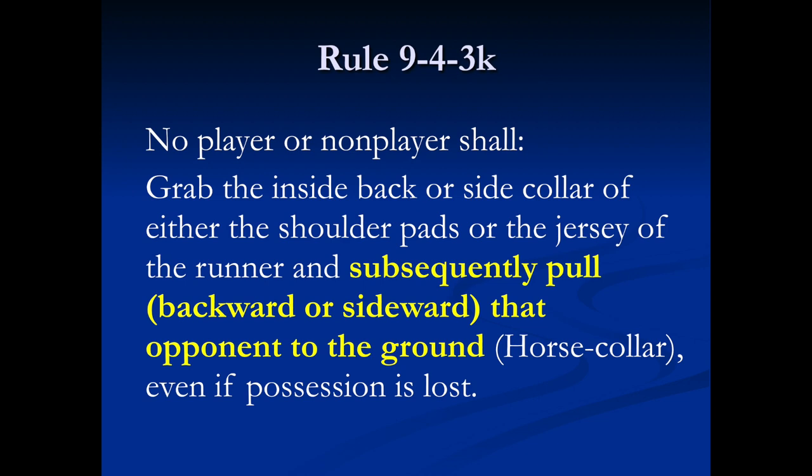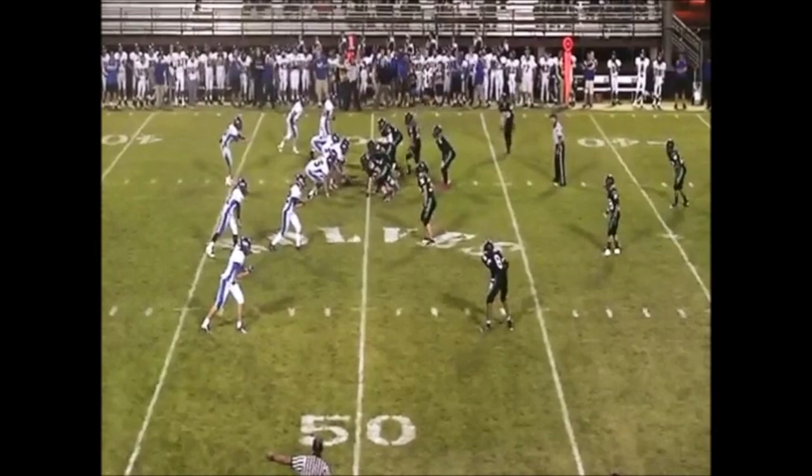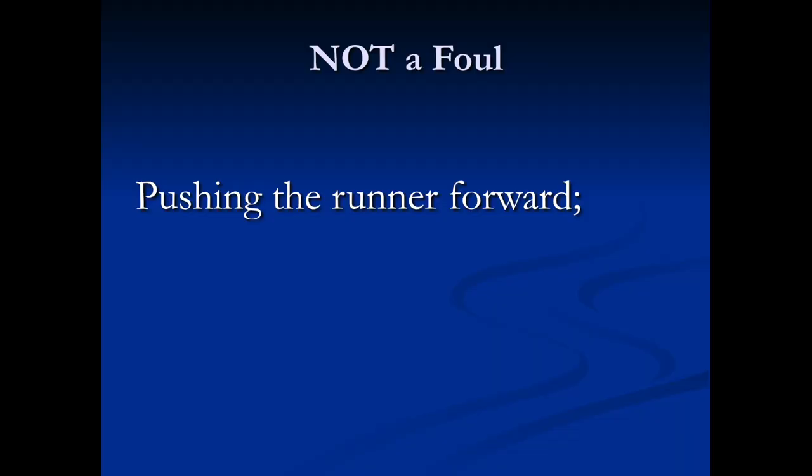In this video, the runner is grabbed by the collar and released. He runs for several additional yards, so there is no foul for a horse collar tackle. Grabbing the collar and subsequently letting the runner go without grounding him is also not a foul. In this video, the runner is grabbed by the collar but is not taken to the ground. Officials cannot anticipate that a grabbing of the back or collar of the pad or jersey will result in a pulling to the ground.